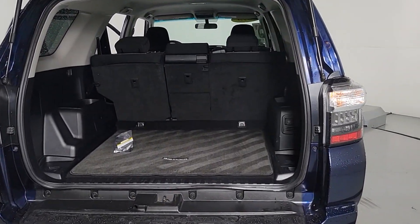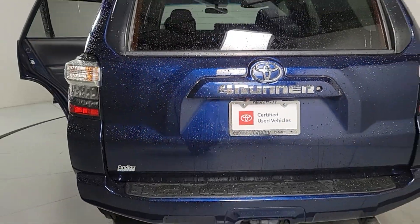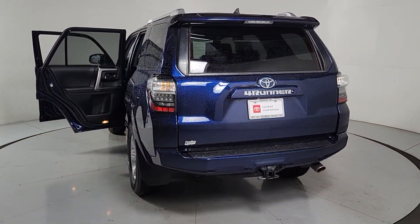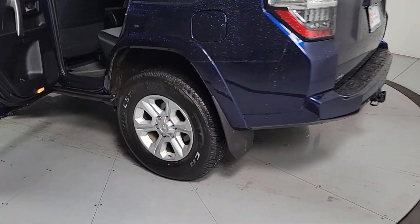These are just some of the great options this vehicle comes with: navigation system, keyless entry, heated mirrors, fog lamps, satellite radio, backup camera, Bluetooth, power driver seat, steering wheel audio controls, and aluminum wheels.